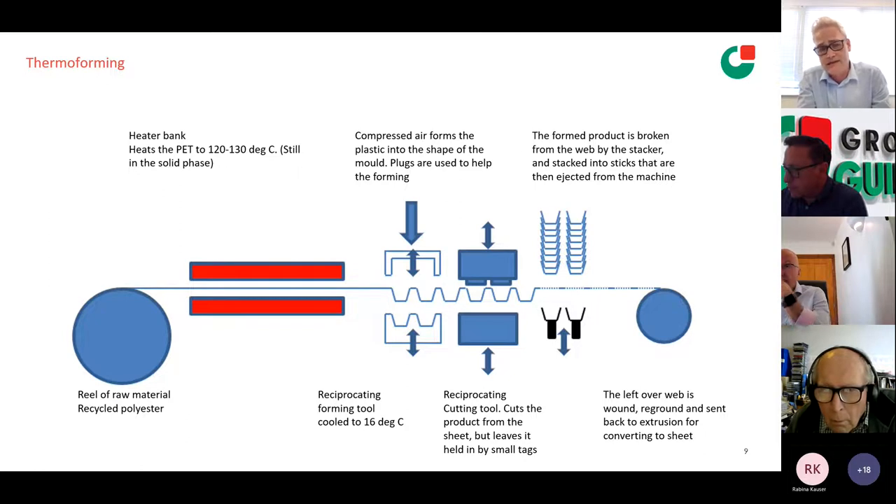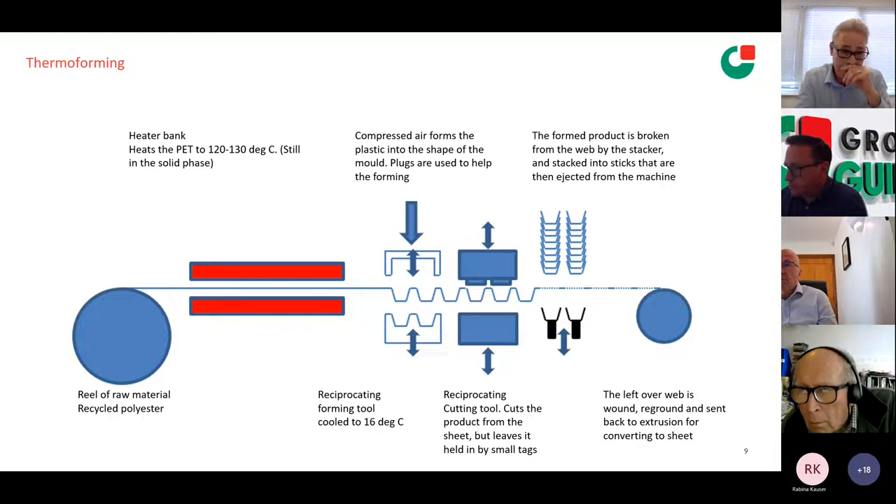We buy our material from a sister site — that's the reel on the left. It goes through a heater bank of infrared black body heaters — pretty high efficiency but still uses a lot of energy, top and bottom. We heat the material up to 120 to 130 degrees depending on the product — this is PET. Although it's very pliable, it's still in the solid phase, which is quite important. It gives us the strength to index that material through the machine.